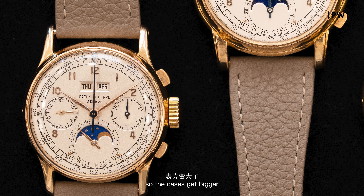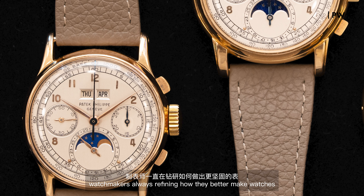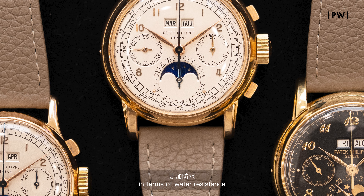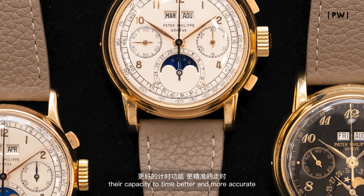This series still exists in Patek today, but it's evolved over the years. The cases get bigger, and watchmakers are always refining how they make watches in terms of water resistance and their capacity to time better and more accurately. The 1518 was made in 281 examples, mostly in yellow gold.